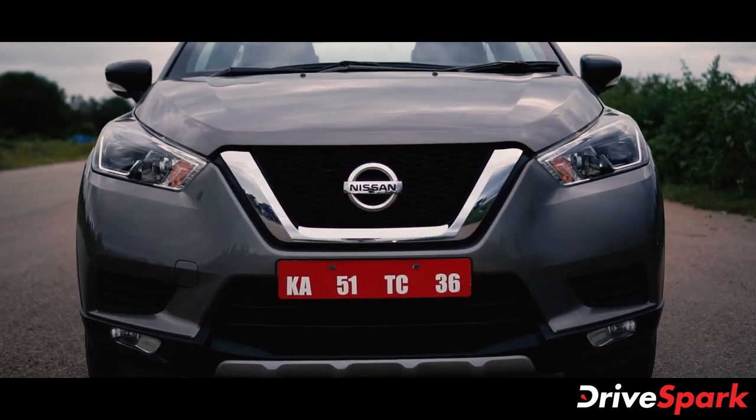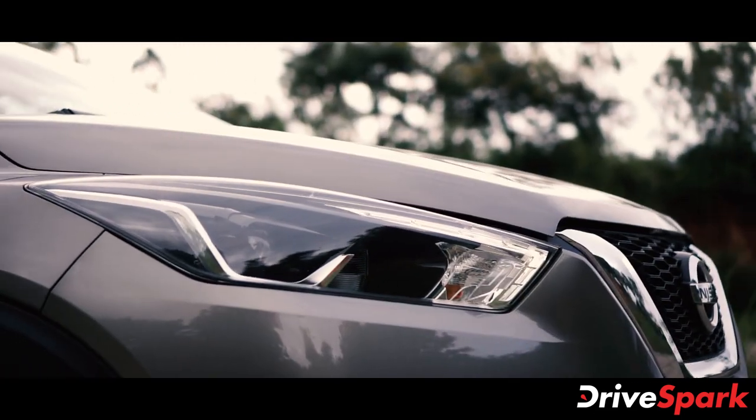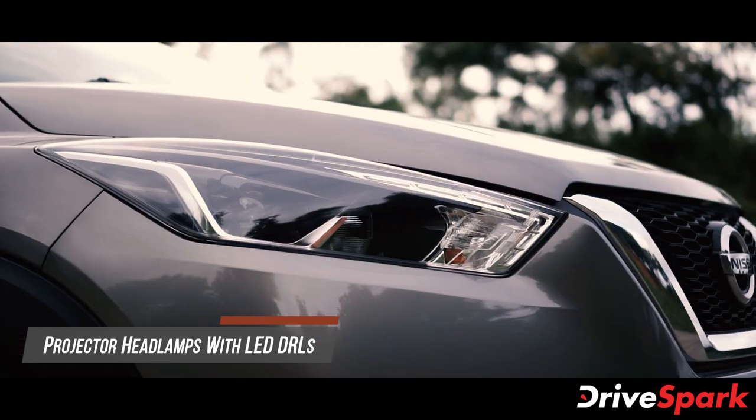The brand logo sits inside the mesh grille, and the car features a chrome strip. This is the LED projector headlight unit, and LED DRL has also been installed.